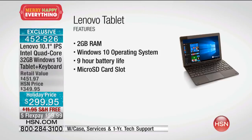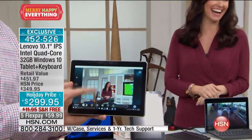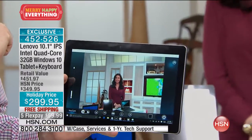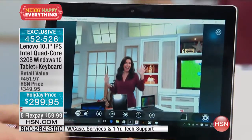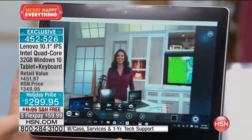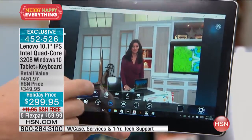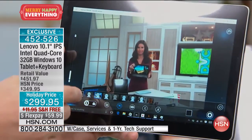You've got that nine-hour battery life — that's really key. We're using the webcam right now — it's one of two webcams included, one on the front and one on the back. Look at the professional quality right there.